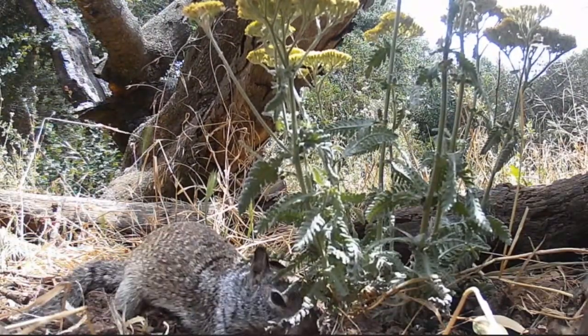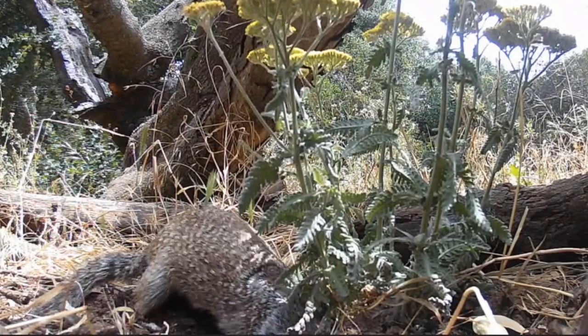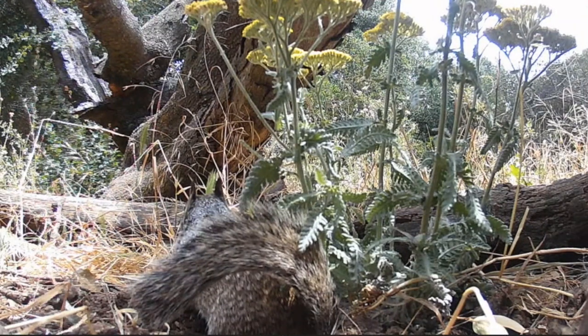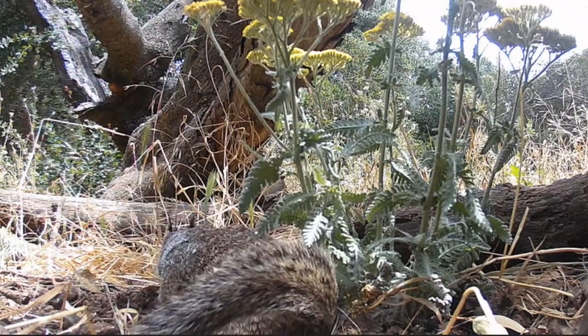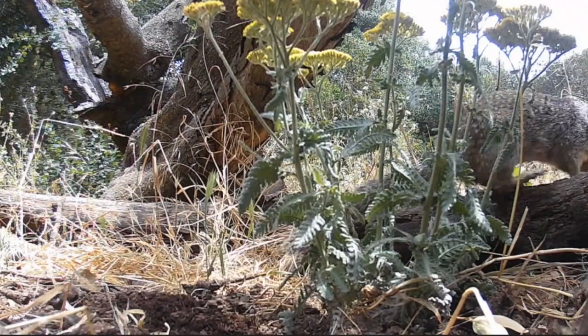I'm really getting worried about the roots at that point, but the plant was still standing when I came back. There — looks like some more scent dropping. I don't think he's actually defecating, but I'll have to check.